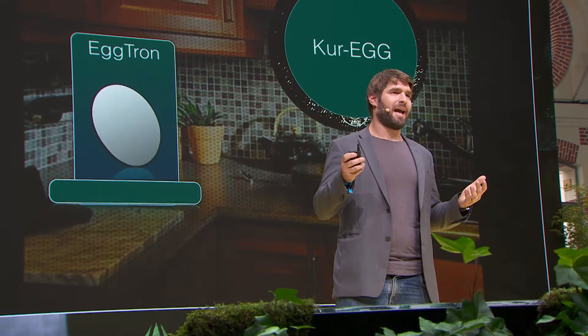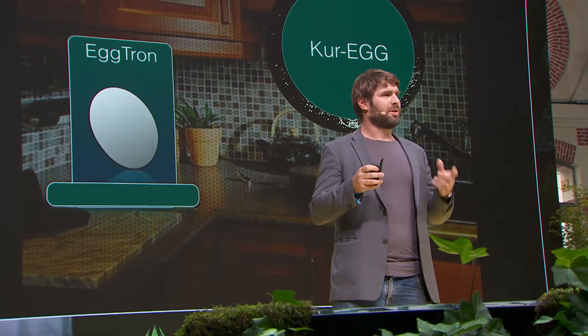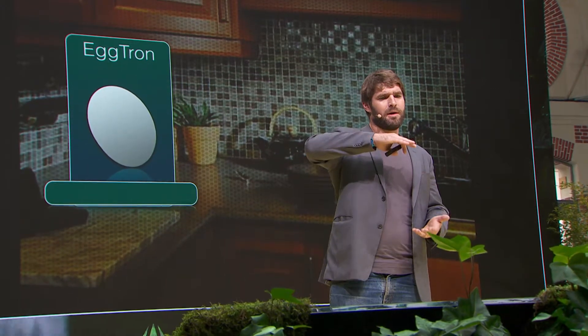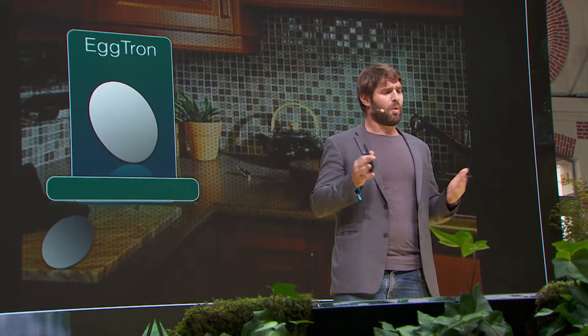So the concept behind the Eggtron is you get what's called a cure egg. It's this little cup filled with starch and water. You put it in the top of this box — it's about this tall, this wide. In the morning, out pops an egg.